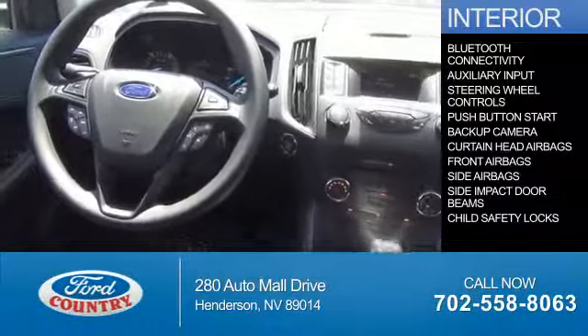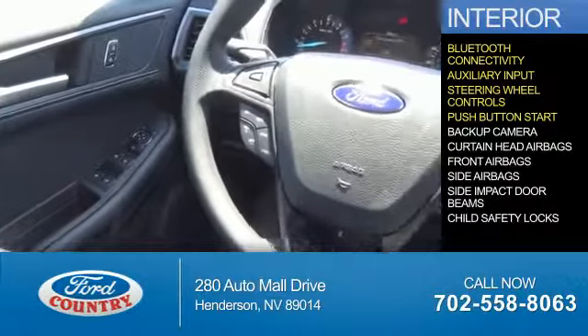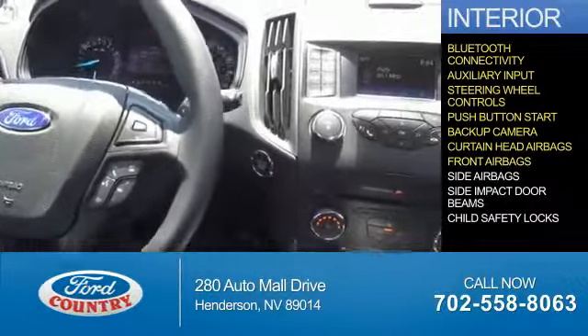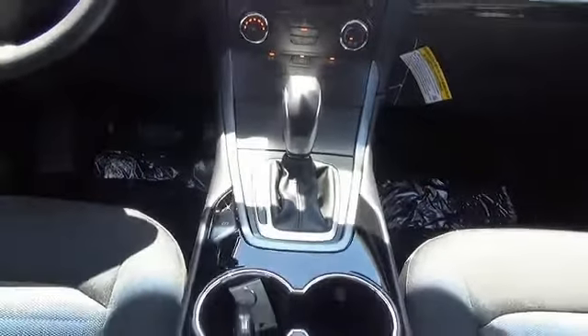Inside you'll find Bluetooth connectivity, an auxiliary input, steering wheel controls, push-button start, a backup camera, curtain head airbags, front airbags, side airbags, side impact door beams, and child safety locks. Great quality at a great price.